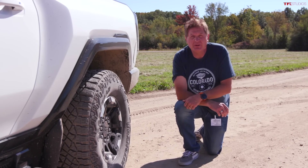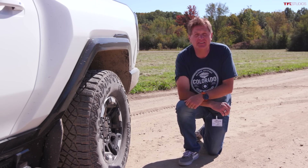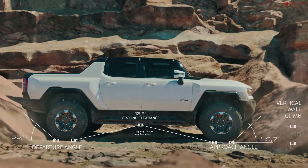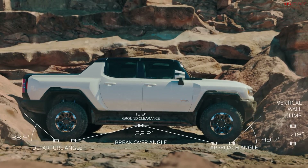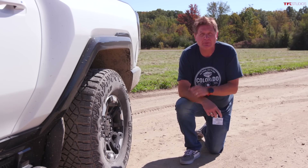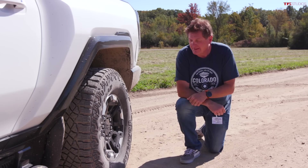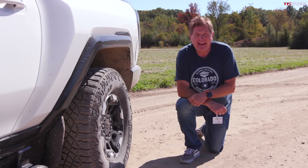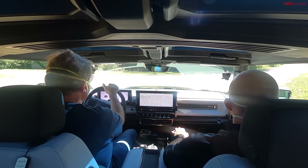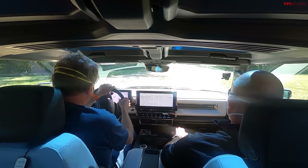In Colorado we love rock crawling and GMC thought of that. You get 16 inches of ground clearance at maximum suspension height, 32 inches of water fording capability, and it comes from the factory with 35s but is ready for 37s for those who want to go a little more badass. We're heading to the rock bed to do some rock crawling now.